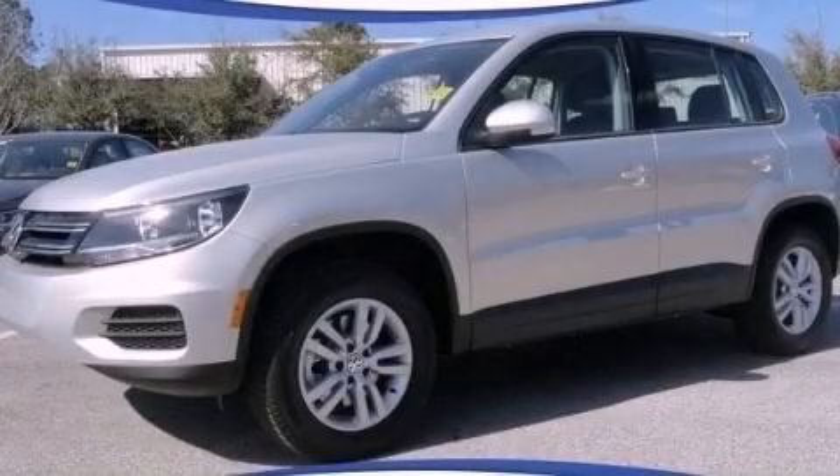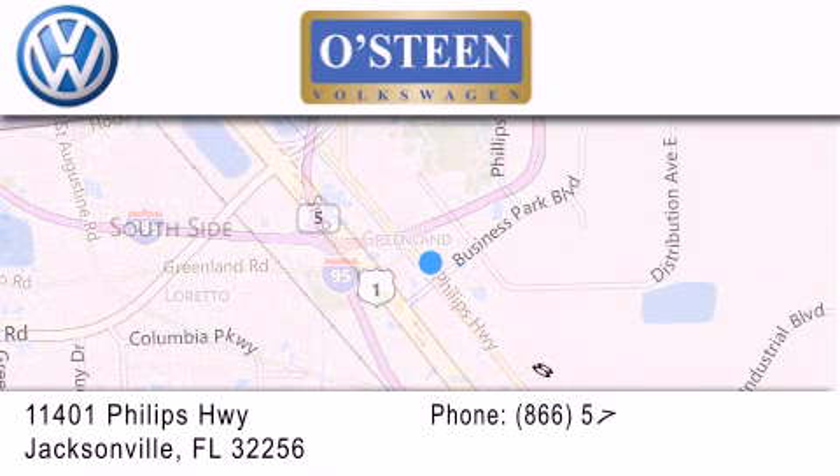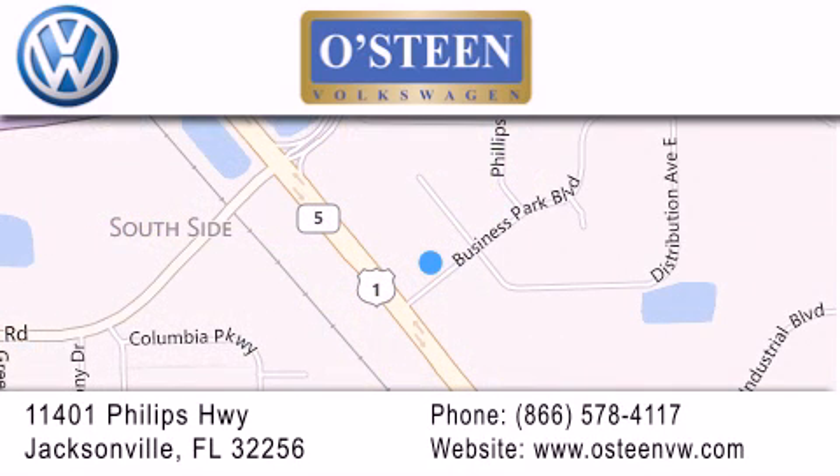Stop by today and test drive this vehicle for yourself. Osteen Volkswagen is located at 11401 Phillips Highway in Jacksonville. Our goal is to exceed all of your expectations to ensure that you'll return for future visits. We're going to make you smile.